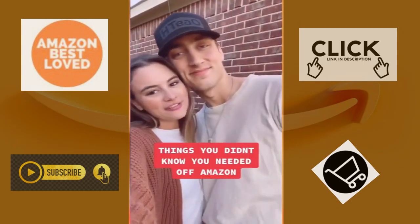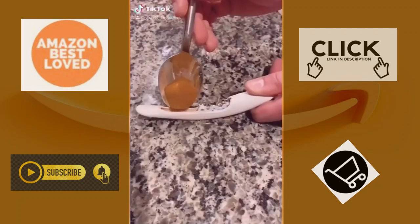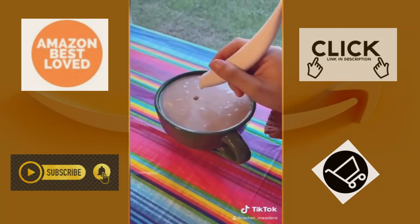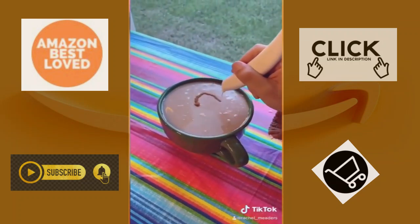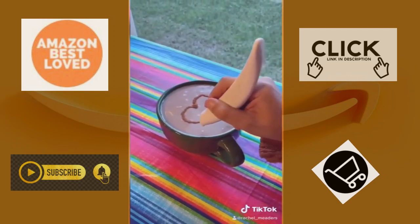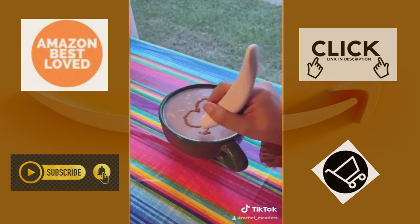Things you didn't know you needed. This is amazing — an automatic spice dispenser for decorating all of your morning coffees and lattes. It's so easy to use: fill the pan with your spice of choice. We chose cinnamon, and then you press the button to activate the spice and it comes out in an even stream every time. Don't judge my drawing skills, but seriously, everyone's going to think you're so artistic.